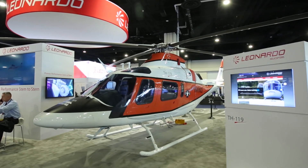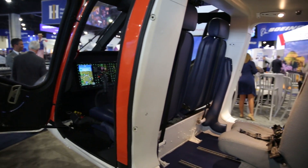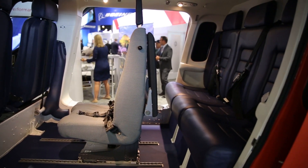The Leonardo TH119 will be the first single engine IFR certified helicopter on the market in over 30 years. That becomes the market entry point for IFR operations, which is a unique characteristic of this helicopter — meaning you're able to safely fly and operate in conditions where you have no visual reference to the outside, in other words in clouds and in weather, which inherently makes it safer.